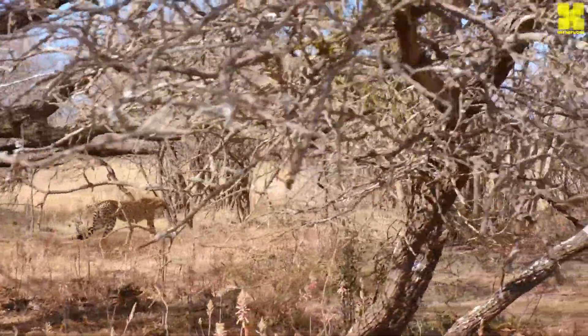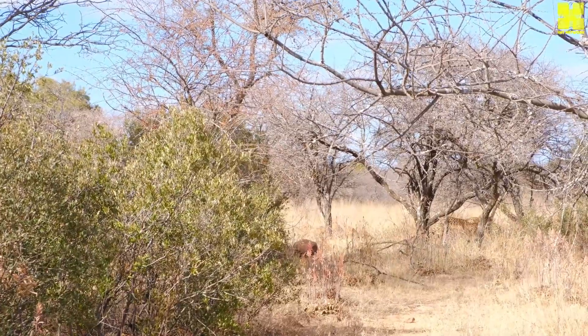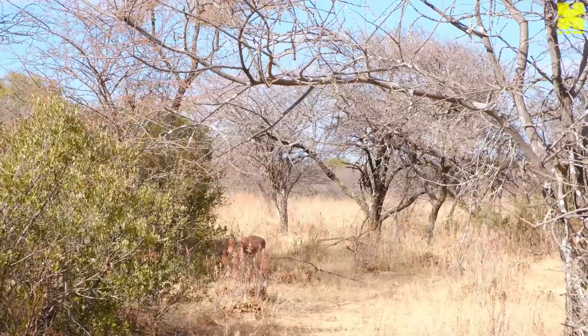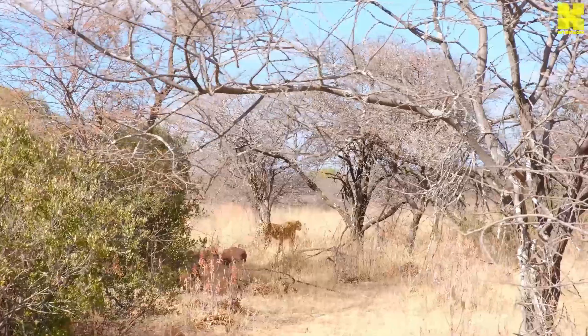The cheetah's pursuit of prey is not merely a race to the finish line. It is a carefully choreographed ballet of stealth, precision and explosive power. Unlike other big cats that rely on ambush tactics, cheetahs employ a unique hunting strategy known as coursing.